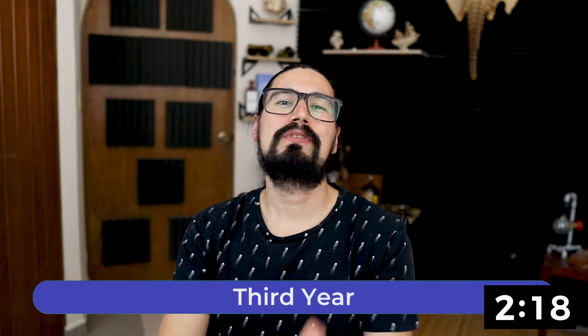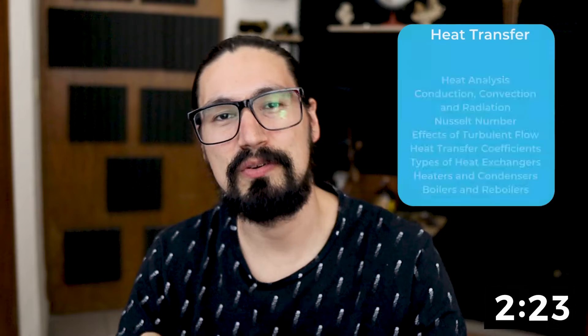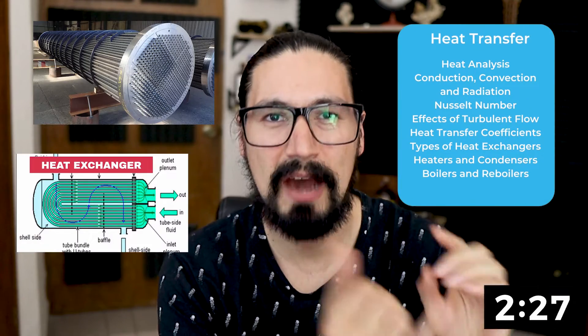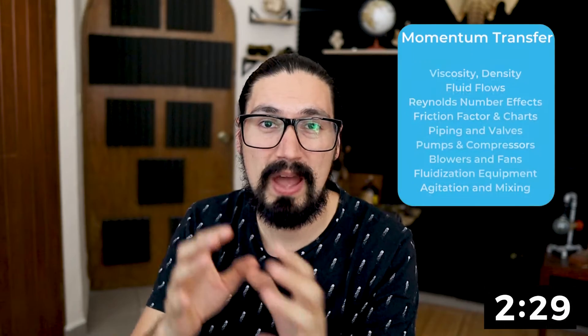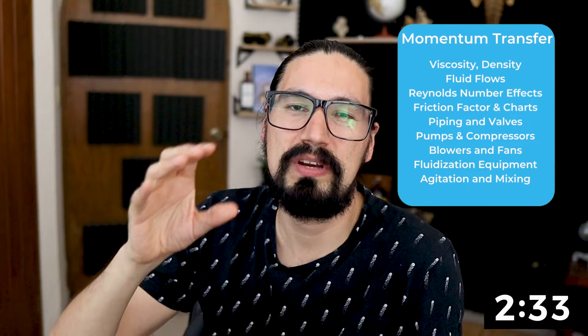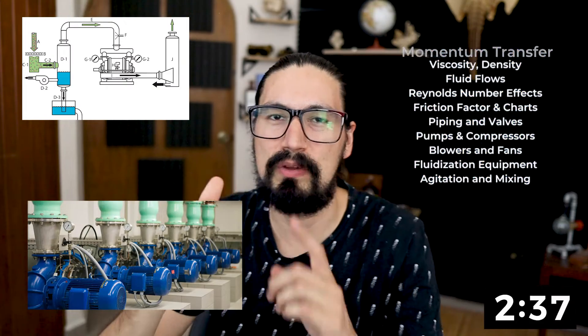Third year is one of the most interesting ones, and actually one of my favorite ones. You're going to start with unit operations, meaning that you're going to understand how heat transfer works and heat transfer equipment — how to design and operate. Then we have momentum transport or fluid mechanics, and we're going to be working with fluids, both stationary and moving. More importantly, we're going to be working with piping systems, pumping, and compressors.